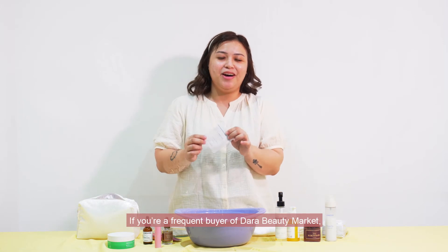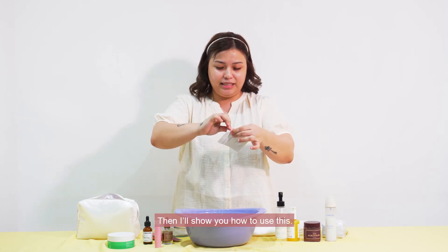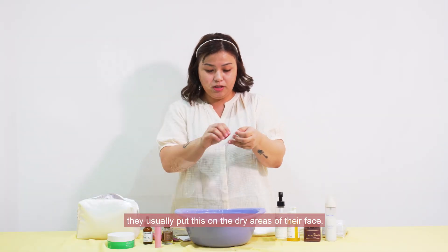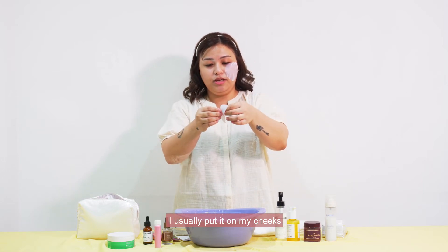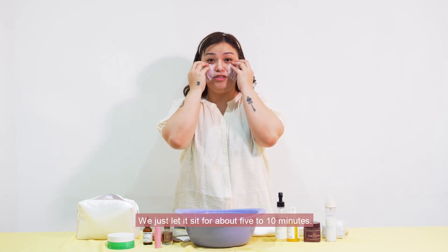If you're a frequent buyer of Dara Beauty Market, we usually give out freebies. If you have received one of these, I'll show you how to use this — it's their quick mask pack. You can see from other YouTubers, they usually put this on the dry areas of their face. I usually put it on my cheeks and spread the product all over my face. We just let it sit for about five to ten minutes.